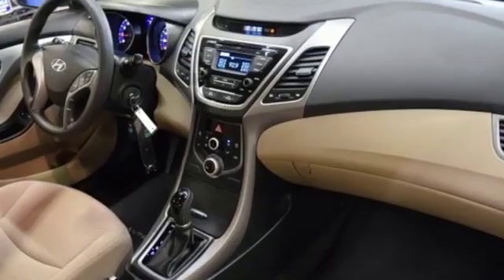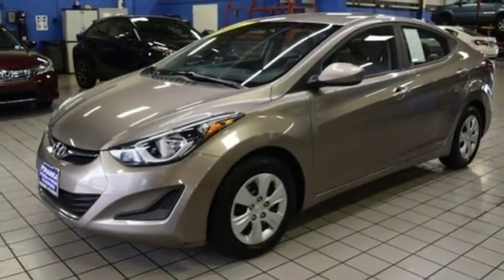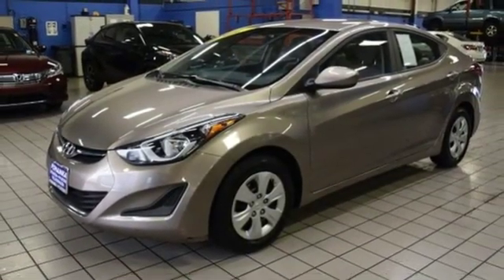And automatic transmission. Consumer Reports adds the Hyundai Elantra combines a roomy cabin, lots of equipment, impressive fuel economy, and a low price.